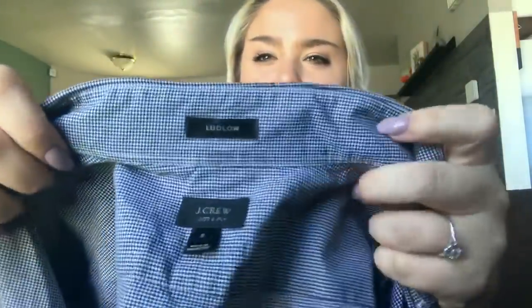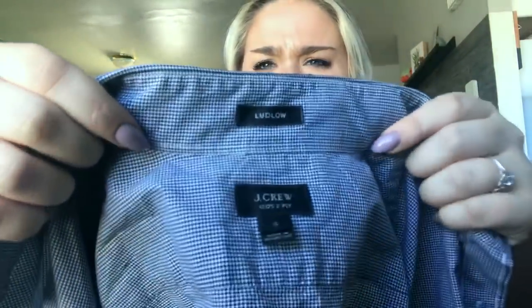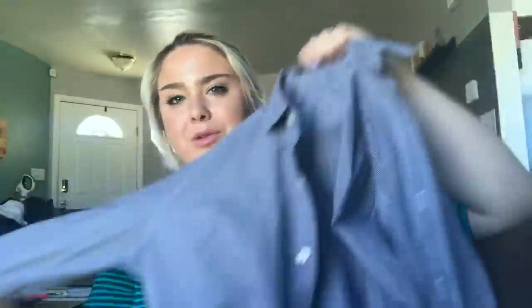This is a J.Crew women's boy-style shirt, size 2 — just a blue button-down blouse. I usually get about $20 to $25 for those. Then there's a J.Crew 120s two-ply men's Ludlow checkered button-down dress shirt, and I'll price it at about $25.